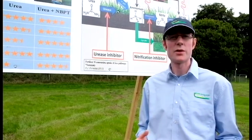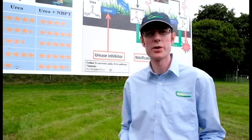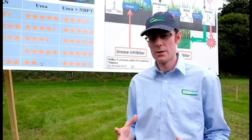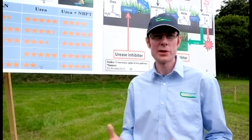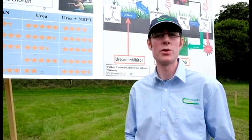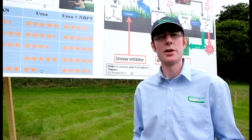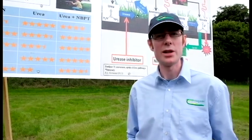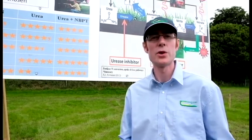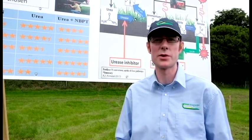The issue with urea is that you can have a variable amount of ammonia gas loss, and that is driven by weather conditions. If rain is expected within the next 24 hours, urea can be a good option because that ammonia loss will be reduced. What I tell farmers is that if you've got a pallet of urea and a pallet of CAN in the shed, you can back up to one or the other depending on what the weather conditions are going to be over the next 24 hours or so.